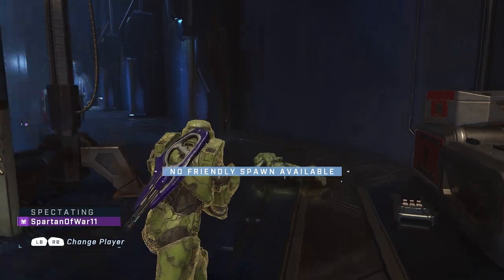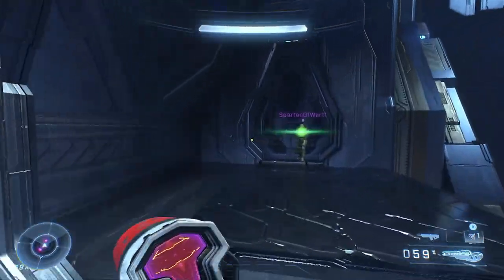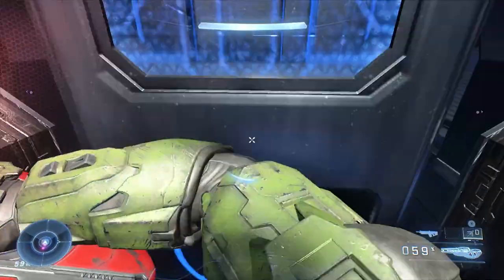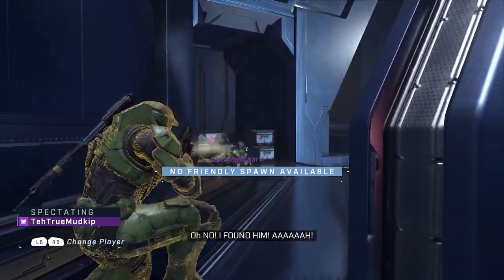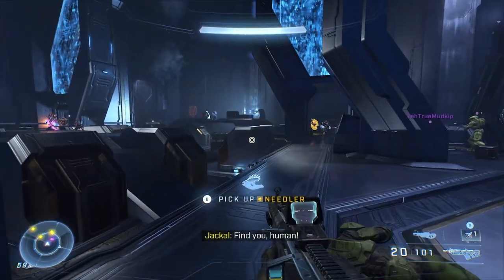Another big change is challenges on the pause menu. This should have been at launch — not being able to see your challenges in-game was a real issue. It is nice that we're finally getting this, but it feels like it should have already been implemented. Worth noting: the challenges don't update in real time — it just shows you the challenge list, so you can't see how many kills you have left. But at least you can see your challenges now in case you forget.